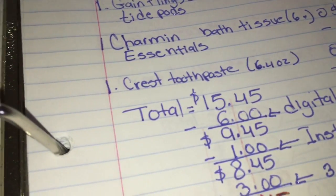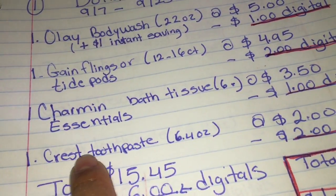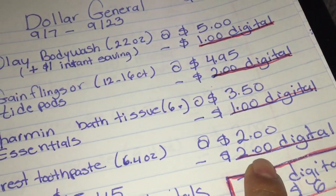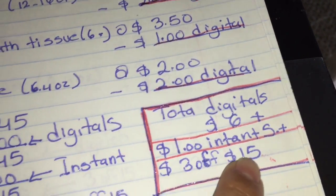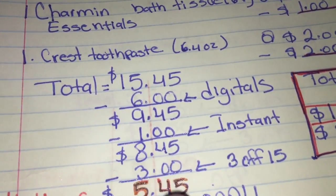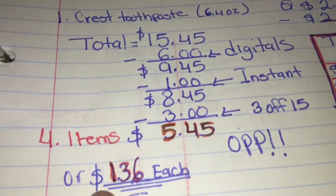Then we're gonna get the Charmin Essentials — let me show you that in the ad — priced at three dollars and fifty cents, and we have a one dollar digital coupon. The last item is the Crest toothpaste 6.4 ounce at two dollars, and we have a digital coupon for two dollars. So the total for this is fifteen dollars and forty-five cents. After six dollars in digital coupons our total comes down to nine forty-five, minus the one dollar instant saving brings it to eight forty-five, then the three dollars off fifteen coupon brings the total to five dollars and forty-five cents for four items — about a dollar thirty-six per item.